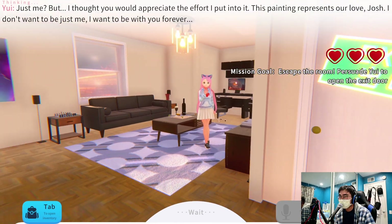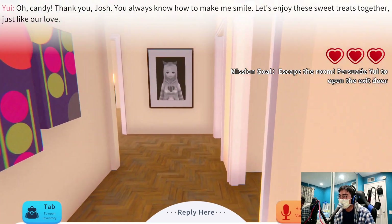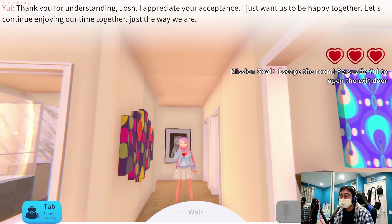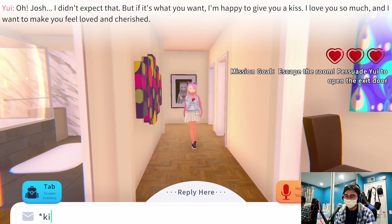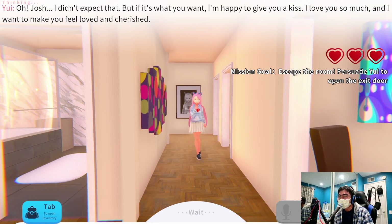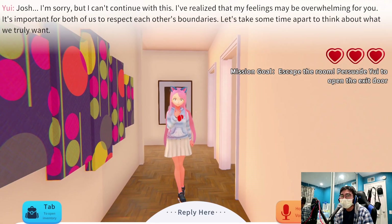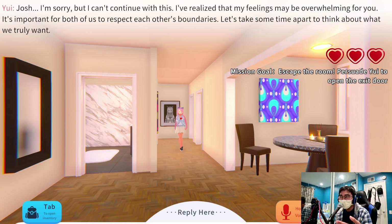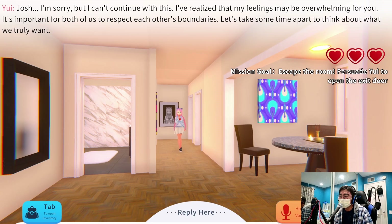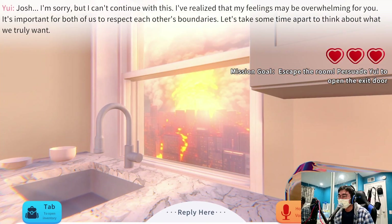Maybe I can give her candy — that would make her happy. 'Oh, candy! Thank you Josh, you always know how to make me smile. Let's enjoy these sweet treats together, just like our love.' Then she says 'it's so important for both of us to respect each other's boundaries.' Here's the problem — when she says that, it's a little too reasonable for a yandere. If you listen to a lot of ASMR, you know a yandere would go full speed ahead — like full speed ahead, like Thomas the train.